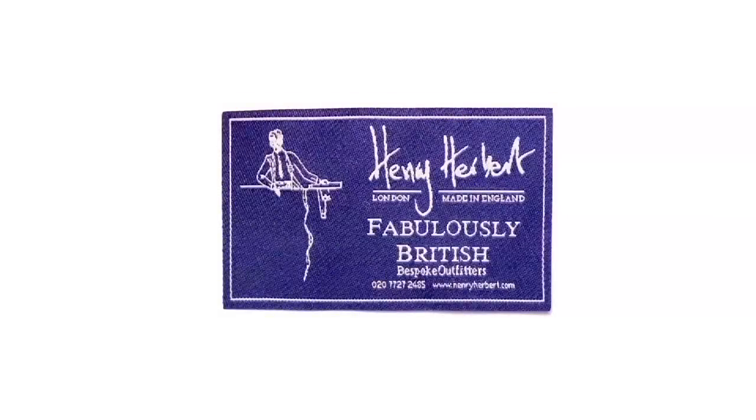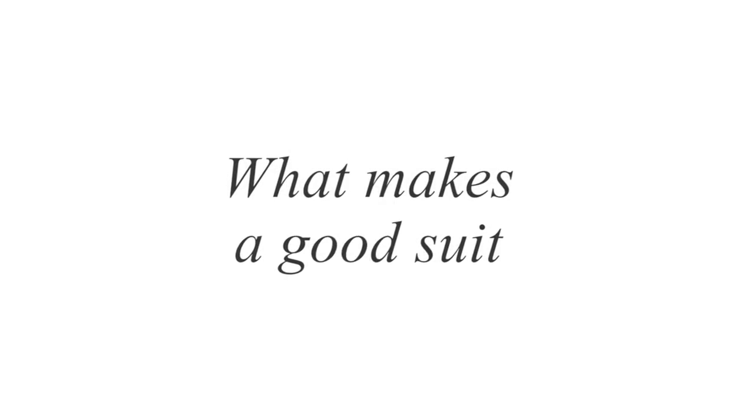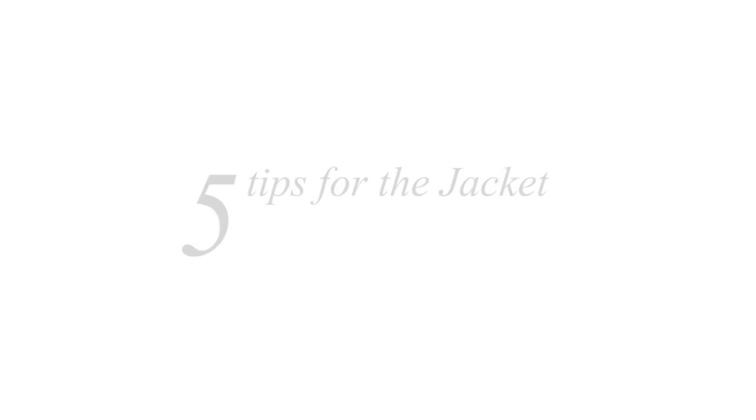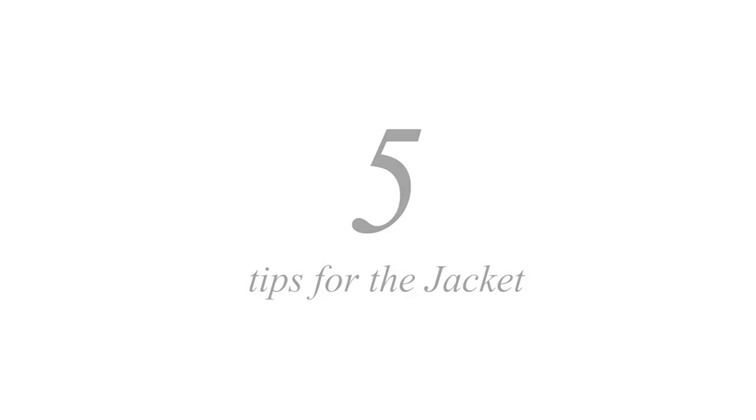Hello, this is Charlie from Henry Herbert Taylors. This is just a short video to help you understand what makes a good suit. And as always, the devil is in the detail. I'm going to give you five tips for the jacket and five tips for the trousers — things to look out for and to ask your tailor. So let's start with five tips for the jacket.